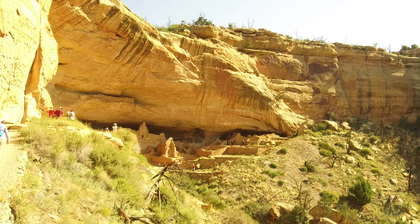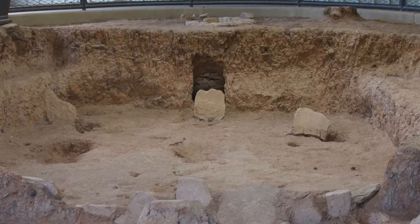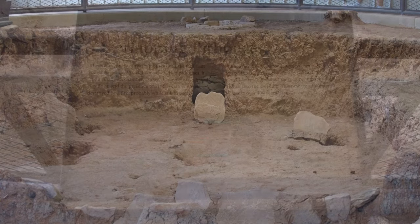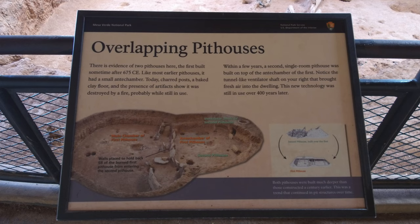Besides the visitor center at the entrance, the Chapin Mesa Archaeological Museum is 21 miles from the park entrance, where exhibits and dioramas trace the development of the Pueblo people.